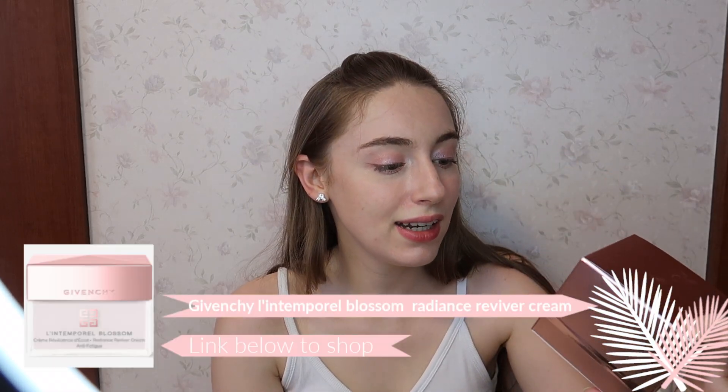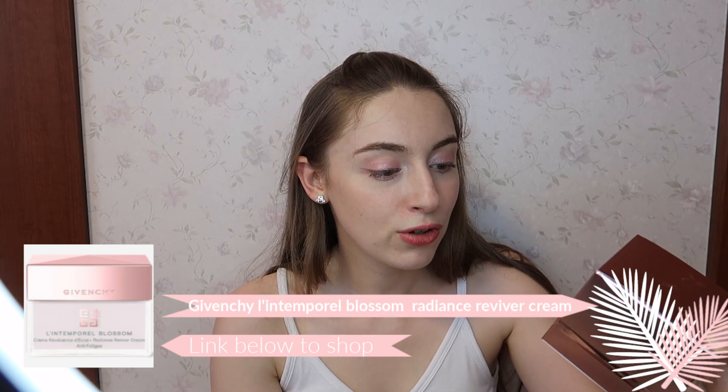I didn't get the serum from the Blossom line this time because I have another product I really wanted to use in combination. But I have the L'Intemporel Blossom Radiance Reviver Cream Anti-Fatigue, and it definitely does what it says - I'm currently wearing it underneath my makeup and I think I look pretty glowy today. I've put some mattifying powder on because it's already four in the afternoon and I've been out all day in 35-degree heat.